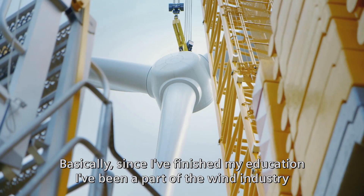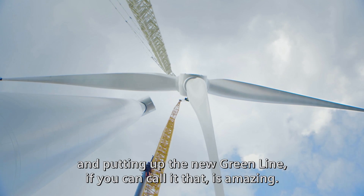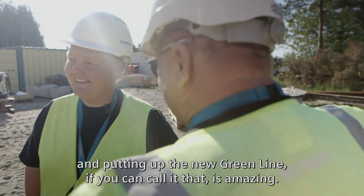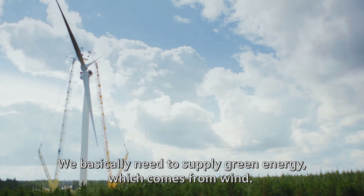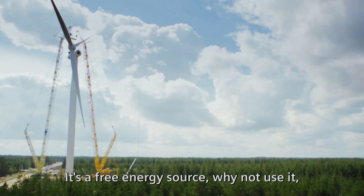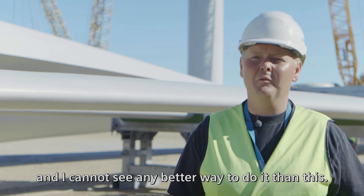Basically, since I finished my education I've been a part of the wind industry, and putting up the new green line — if you can call it that — is amazing. We basically need to supply green energy, which comes from wind. It's a free energy source. Why not use it? And I cannot see any better way to do it than this.